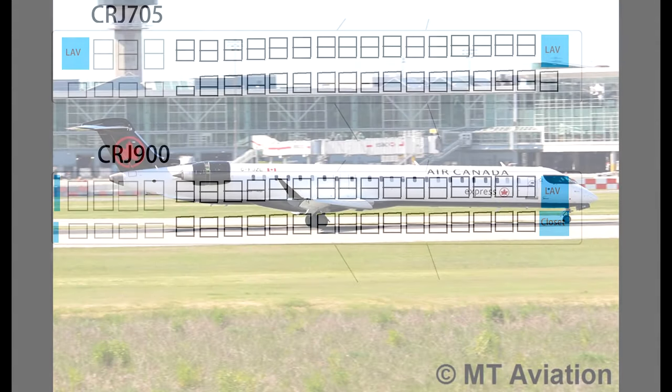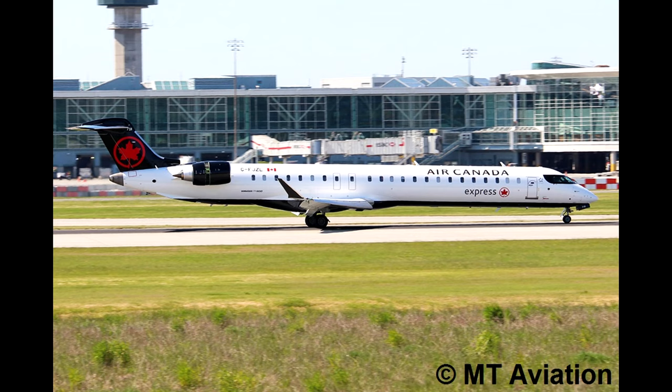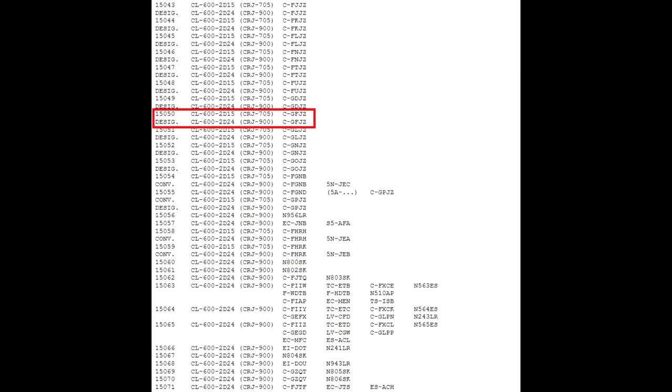According to the production list, a total of only 19 705s were built. Air Canada announced in 2016 it would reconfigure the cabin of its 705s to 76 seats, which would convert them into CRJ 900s. Looking at serial number 15050 on the CRJ production list: Air Canada C-GFJZ started its life as a CRJ 705 before being converted into a 900 while keeping its same registration.